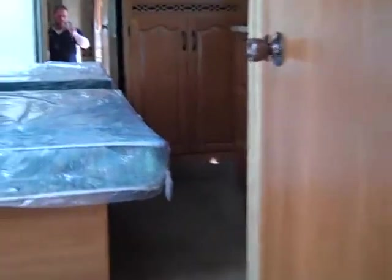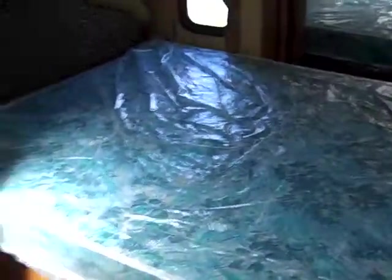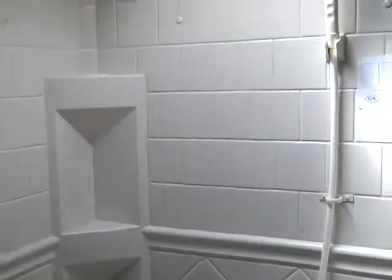Walking up into the bedroom here. Got a nice queen size bed that sides out — still in the plastic, again a 2008, that's pretty nice. Showcasing the shower here, it's a corner shower with plenty of room and a skylight up top for extra head space. Glass shower doors going through.